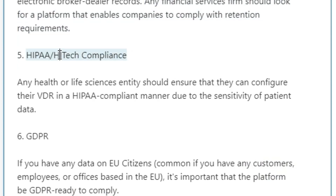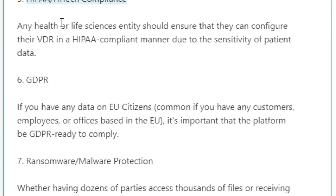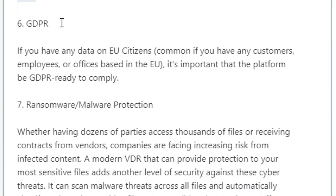Five: HIPAA/HITECH compliance. Any health or life sciences entity should ensure that they can configure their VDR in a HIPAA-compliant manner due to the sensitivity of patient data.